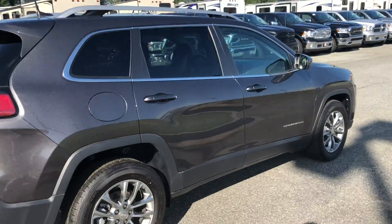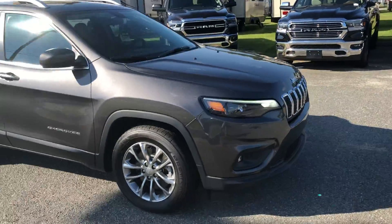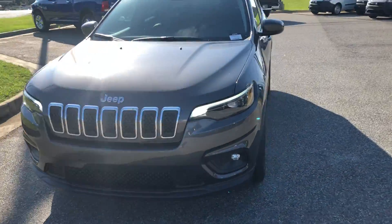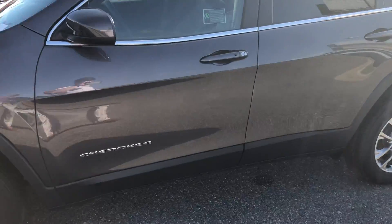It's not the diamond black, this is the granite crystal. Still a very very beautiful color. As you can see, the tail lights and headlights and the front end of these models have changed this year. Looks very very good.